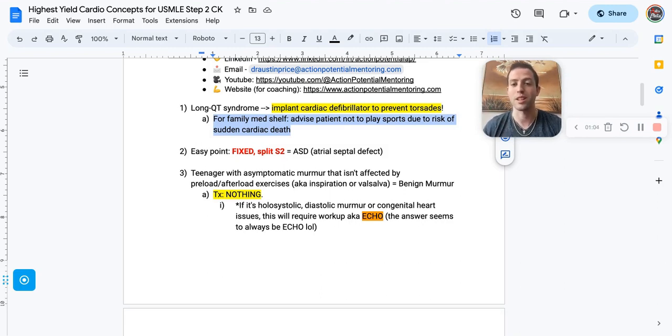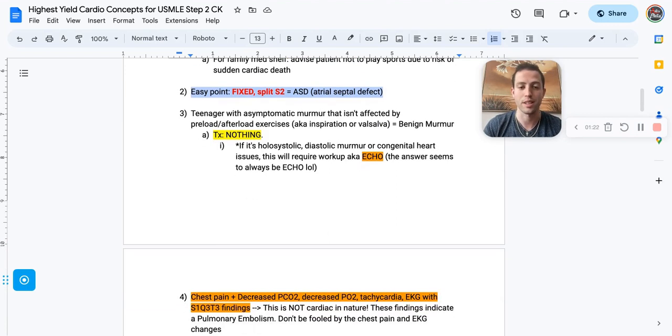Remember, you can also see sudden cardiac death with HOCM, so don't just jump on HOCM the second you see sudden cardiac death in a younger patient. Number two: if you see a fixed split S2, that's an atrial septal defect until proven otherwise. I've relied on this little hint to get me so many questions — fixed split S2 means atrial septal defect.